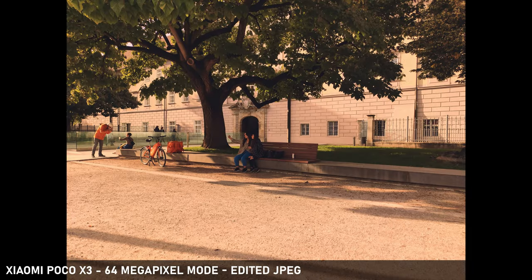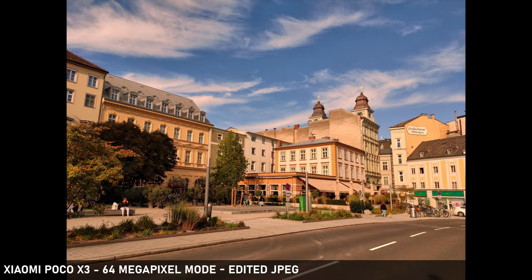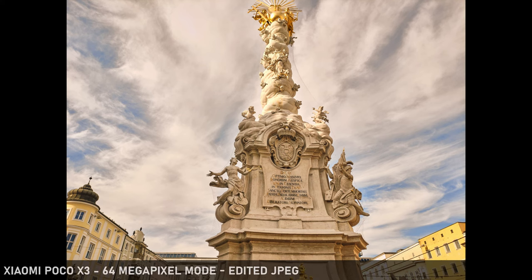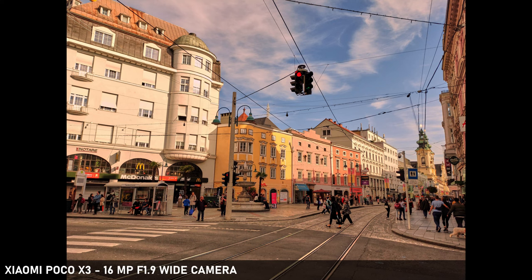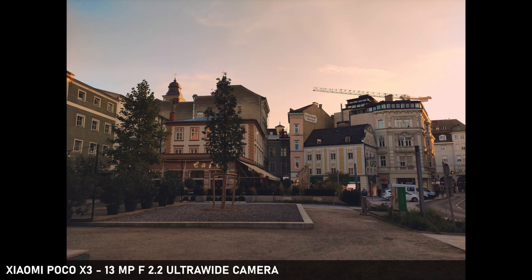The 64 megapixel mode on the POCO X3 is great — it looks like they have improved it compared to the Xiaomi Mi Note 10 Lite. In that mode, the Quad Bayer sensor combines the pixels and creates a 64 megapixel JPEG which looks very impressive for a smartphone. Although I would really appreciate it if Xiaomi gave us the option to save the results in RAW, or at least in something better than JPEG. That said, you get really nice cropping possibilities and great detail already.